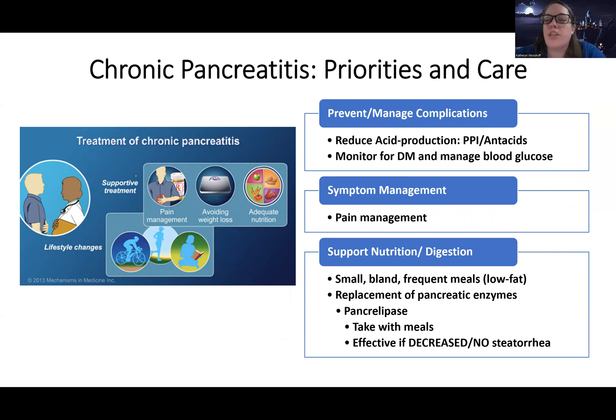Overall management includes reducing acid production with a PPI or antacids, monitoring and managing blood glucose — not everyone with chronic pancreatitis develops diabetes, but we keep a regular eye on trends. Manage their pain, as this patient may have chronic pain needs. Diet is a low-fat diet with small, bland, frequent meals. The big difference is pancreatic enzyme replacement — a medication called pancreatic paste, which contains pancreatic enzymes. It must be taken with meals since that's when food needs to be digested.